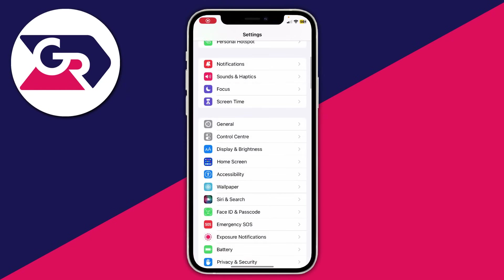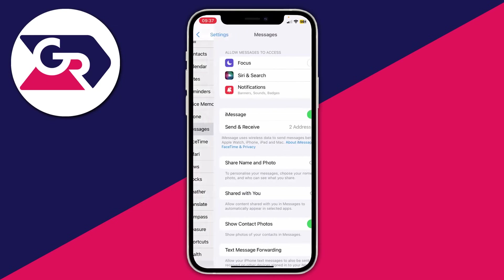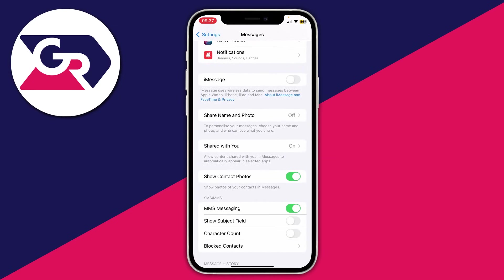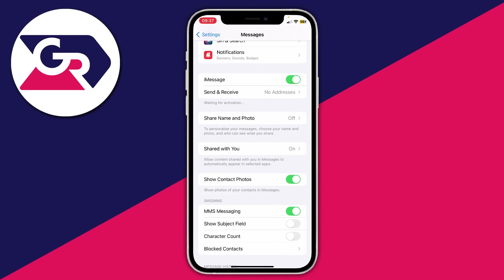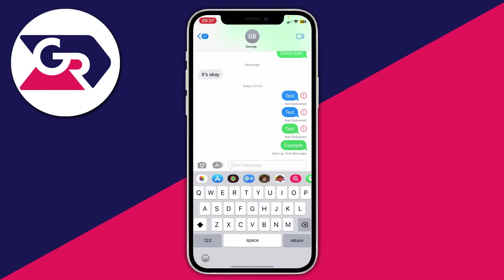To fix iMessage, open Settings, scroll down and find Messages. From there, you can either turn iMessage on if it's off, or toggle it off and then back on. That should hopefully fix the problem.